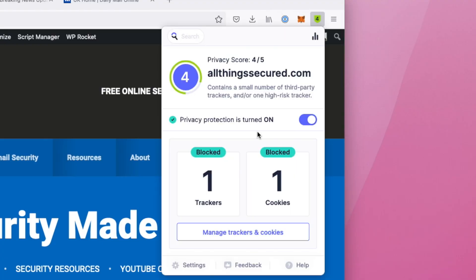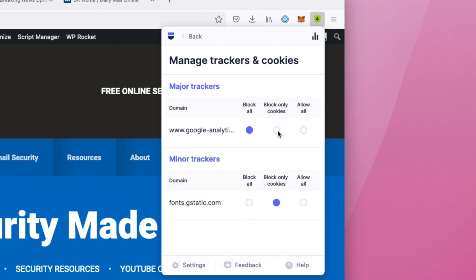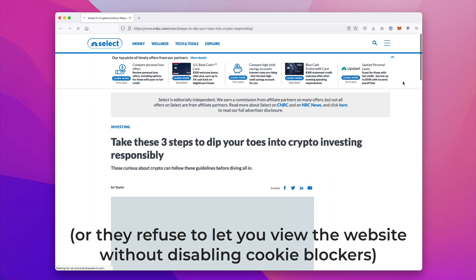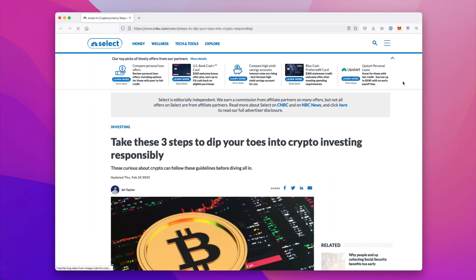What's cool about the Startpage extension that other extensions I've tried don't do is that I can go through and individually allow certain cookies if need be. In some cases, a website just doesn't work properly without cookies, so you need to be able to allow what they need without giving them blanket permission to upload anything they want to your computer.